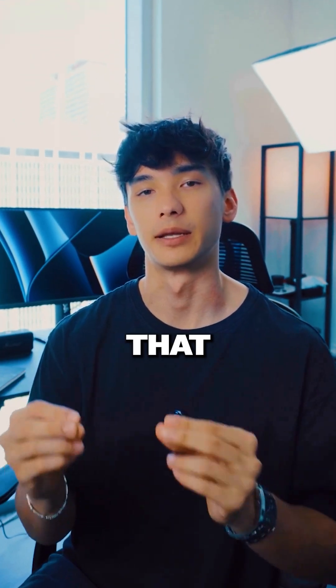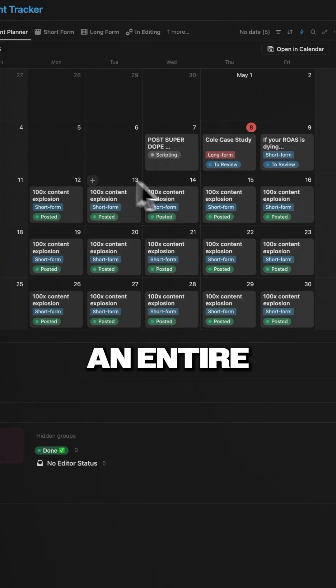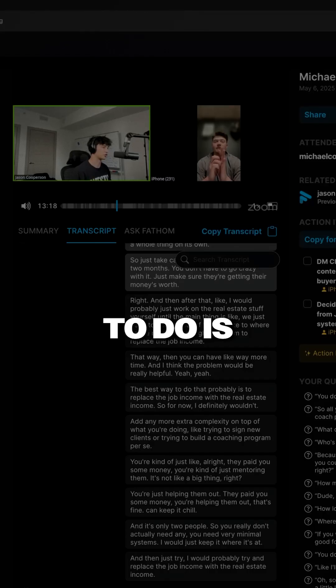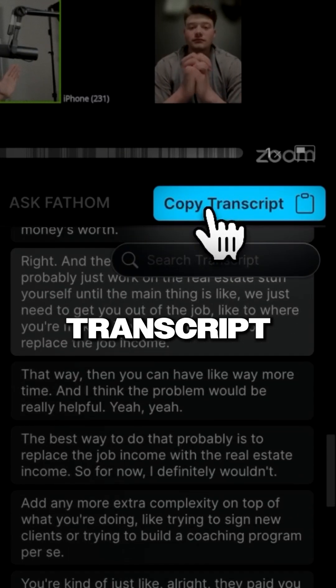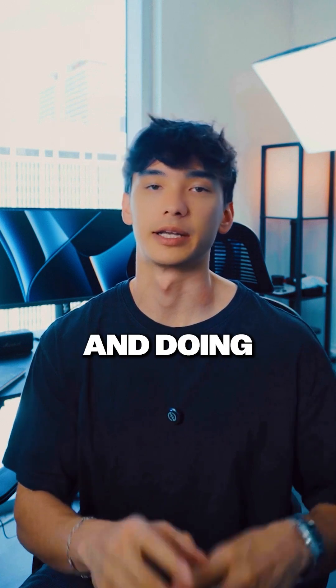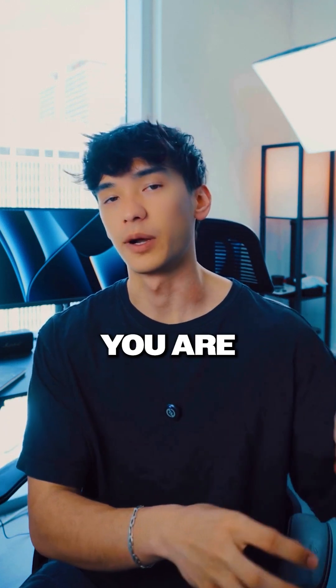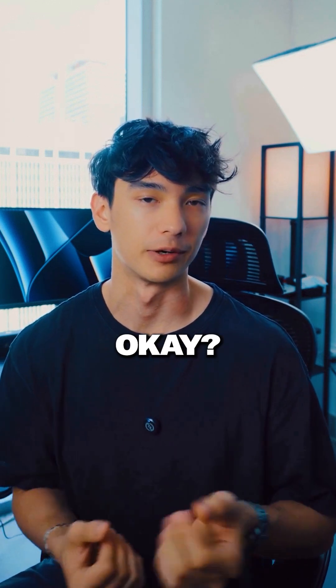I built a custom GPT bot that will plan and script an entire month of content for you in five minutes, and all you have to do is give it a sales call transcript. If you're still writing content and doing content research the manual way, you are cooked. You need to start automating it.